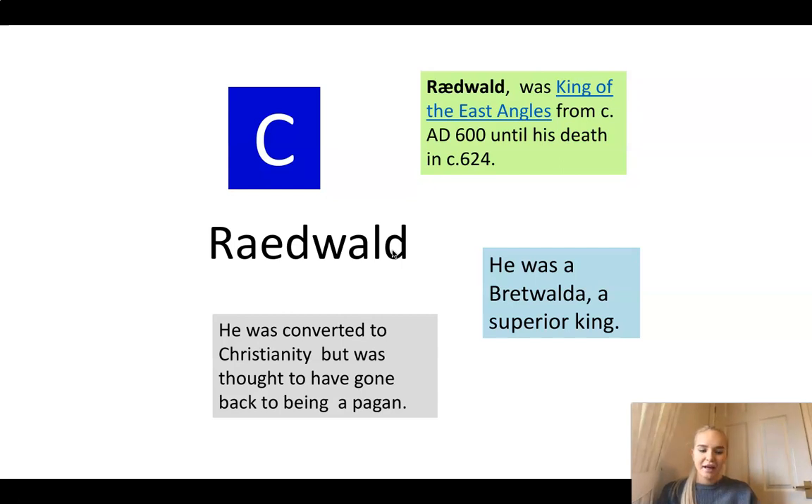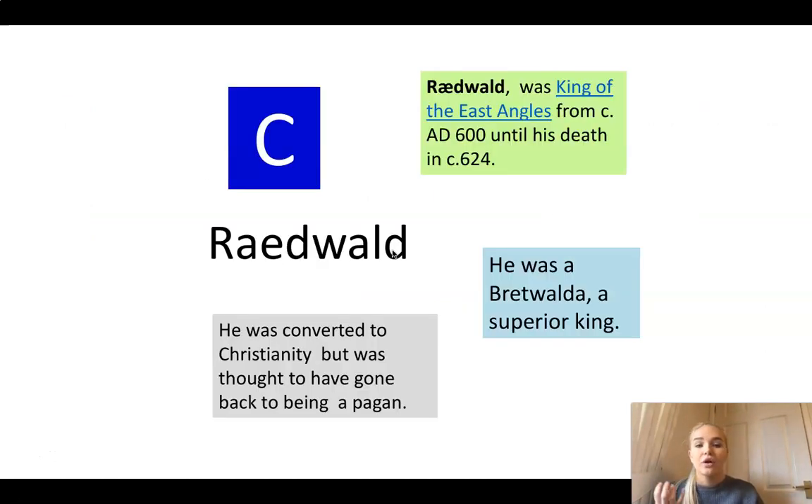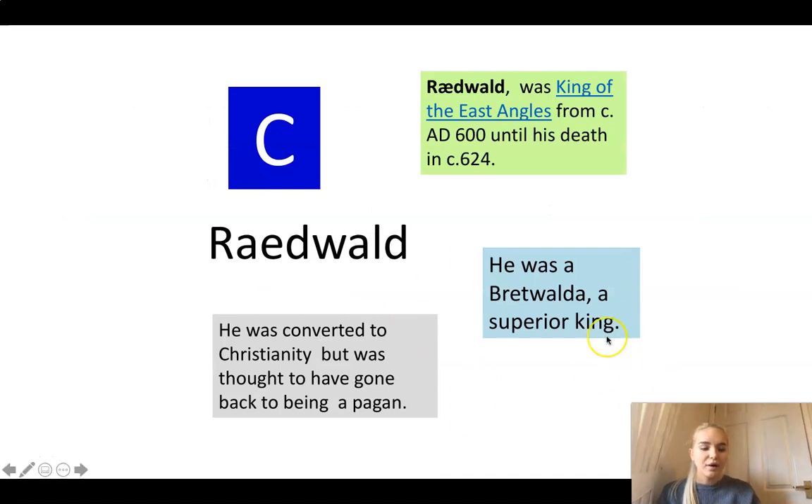Let's have a look again at our clues. Raidwold was very important - he was a king - and the dates do match up because Raidwold was from 600 to 624, which matches almost identically 595 to 625. We know he was East Anglian, and he was a Christian at some point and then changed to being a pagan. And we also know that he was a Bretwelder.